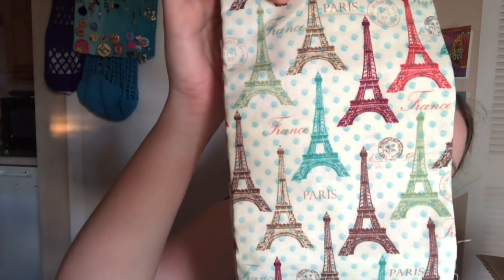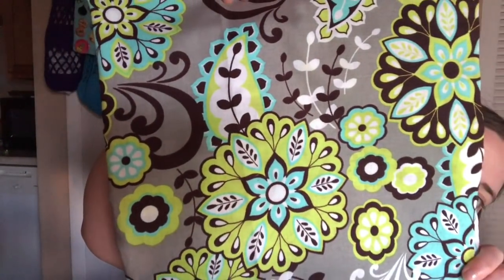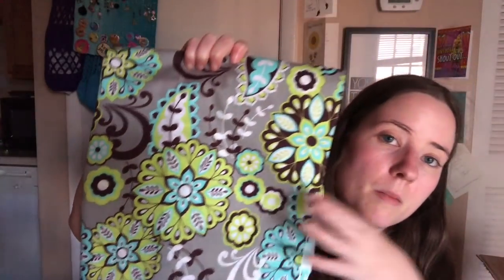She also sent some fabric. There's a whole yard with a Paris print, which I need to cut. Then a half yard of a pretty print — those two will make a bag set. And then a green and black print that I really like. These will be some of the prints coming up soon in the shop.